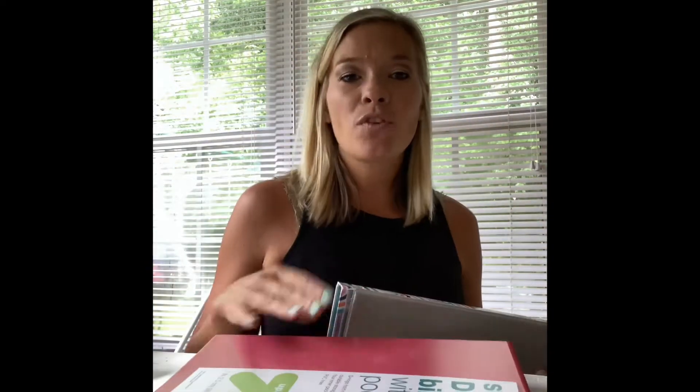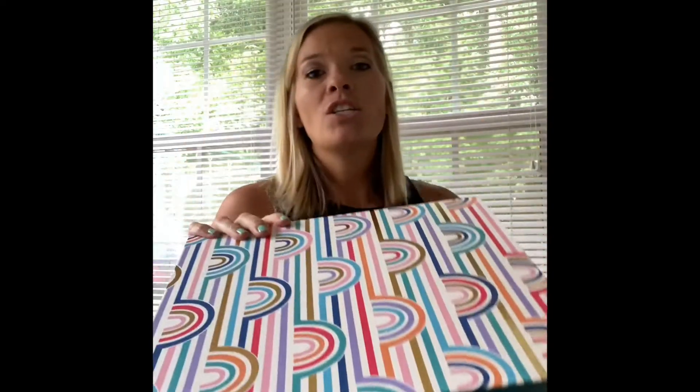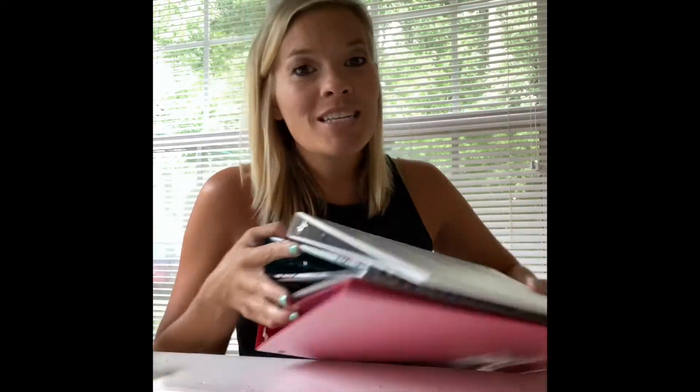Starting off, each of my children got three-ring binders. Super simple — we use these for morning warm-ups and we'll also put our science stuff in here, which I'll be sharing more about. I also got some little half-inch binders to go with some of our toolboxes from the Five in a Row Schoolhouse.